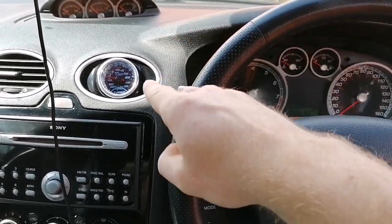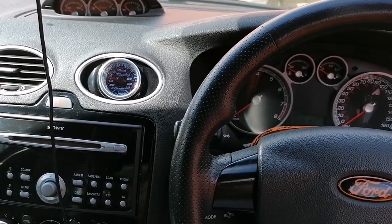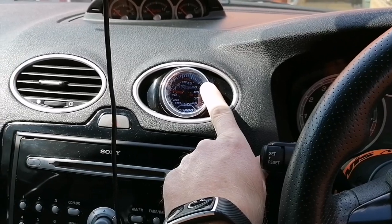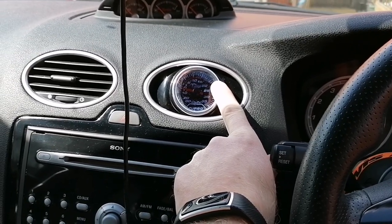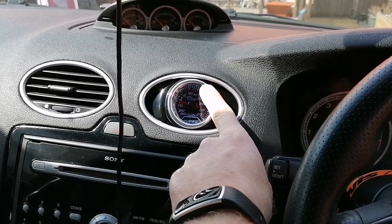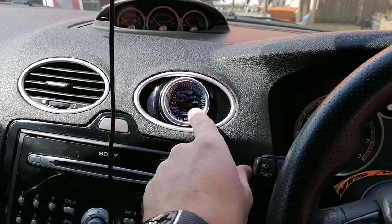I think if I hadn't installed that, I don't think I'd have found this problem as quickly as I have done. When I'm boosting, it usually comes around to about 21 PSI. At the moment, it goes to 14 or 15 and it dies off quickly towards 10.